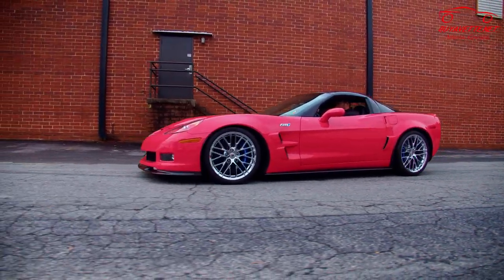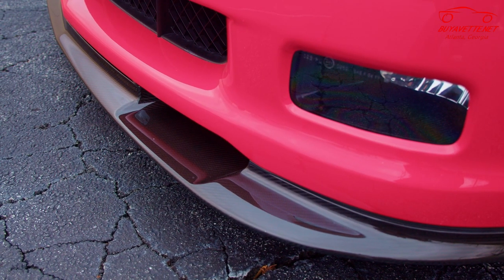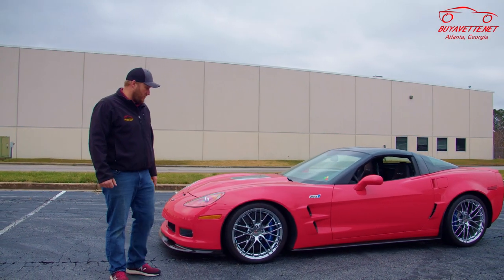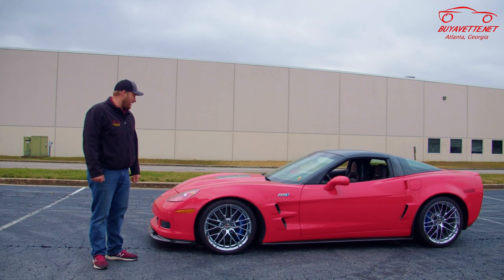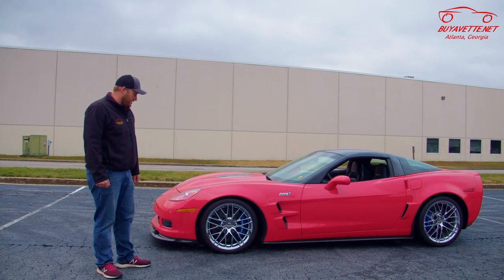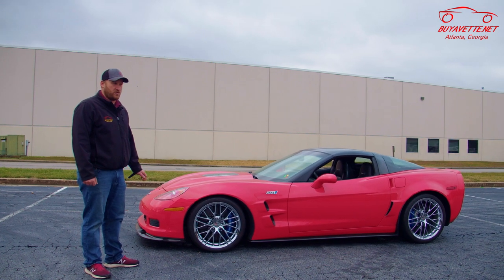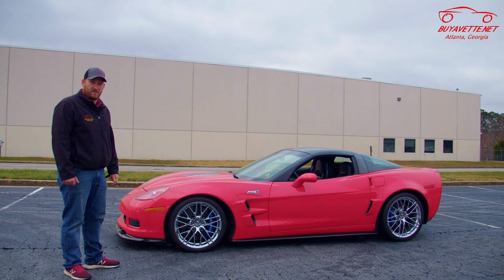This example is torch red, and as you can see, it has the carbon fiber ground effects and the carbon fiber roof. Standard on the ZR1 was the 19 and 20-inch wheel package, and today we're going to talk about something that's not specific to a ZR1, but most Corvettes and mostly your high-performance Z06s and ZR1s.